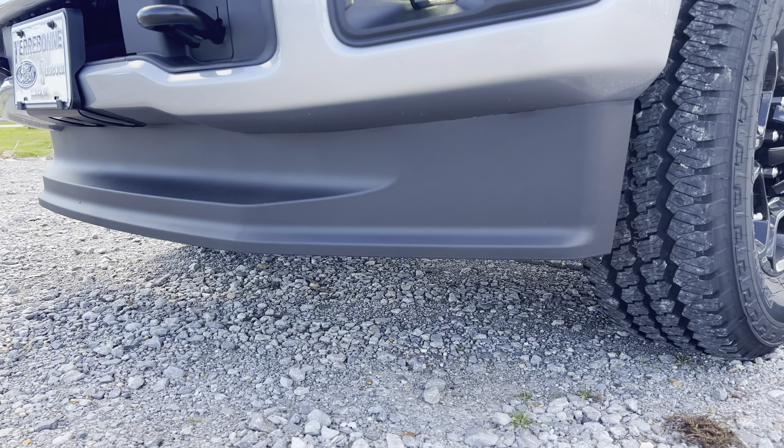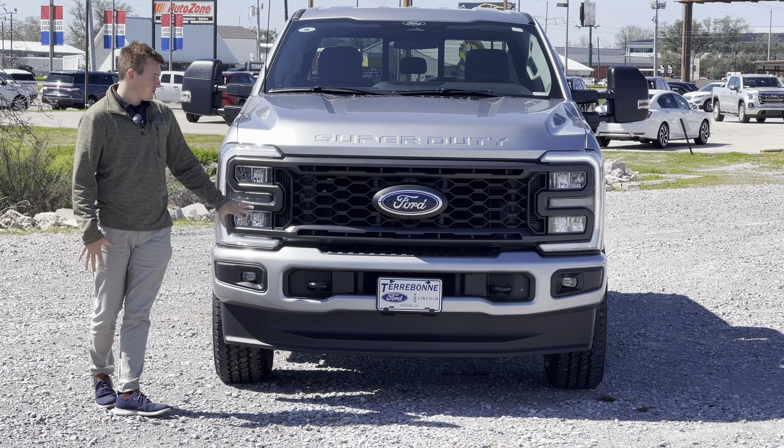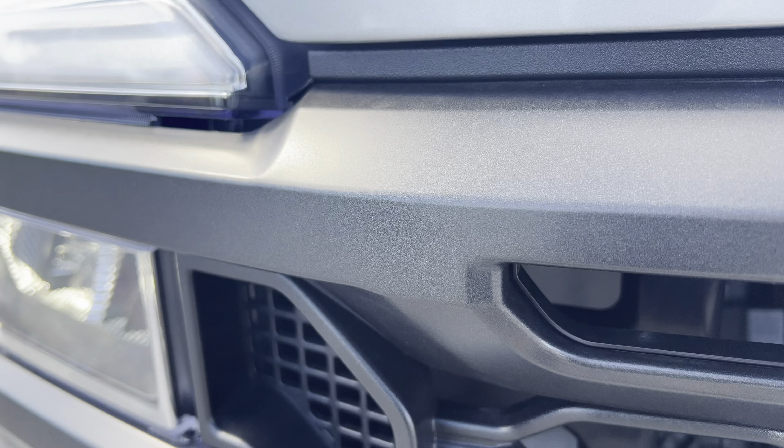The carbonized grille is specific to the STX — you don't get these headlights on a basic 2024 work truck. And the wheels are unique to this package as well. We'll go around the side and check those out next.